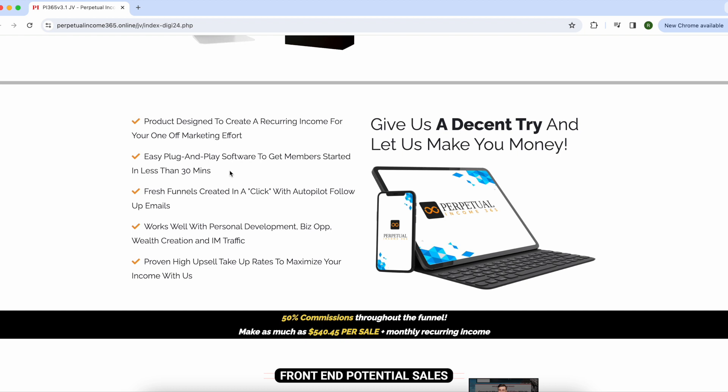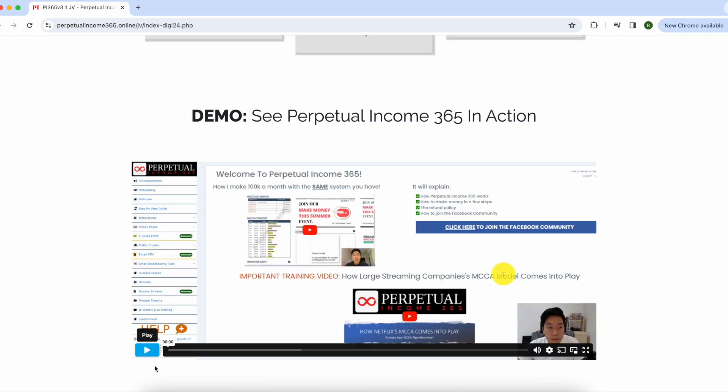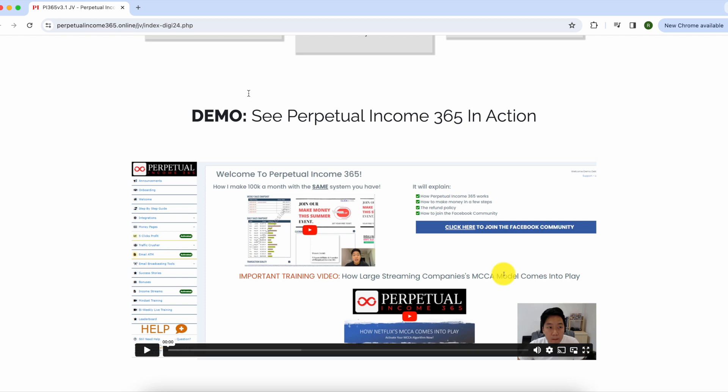If this sounds overwhelming, don't worry — this program was created so that literally anyone can do it, even if you're the least tech-savvy person in the world. It's been made to be super easy to use. Now let's look at their demo on their own website to get an idea of what this actually looks like and how it works.